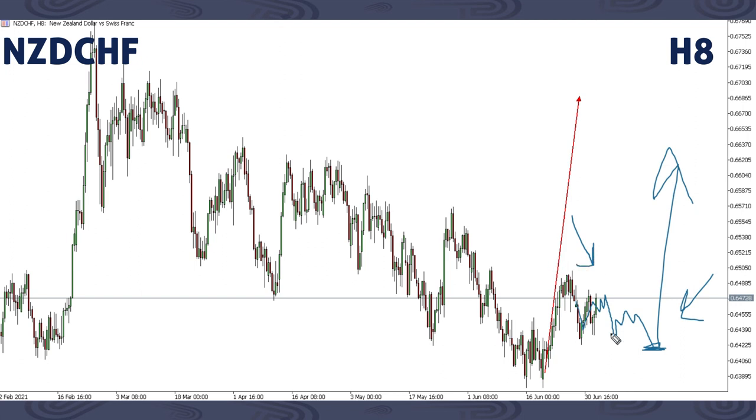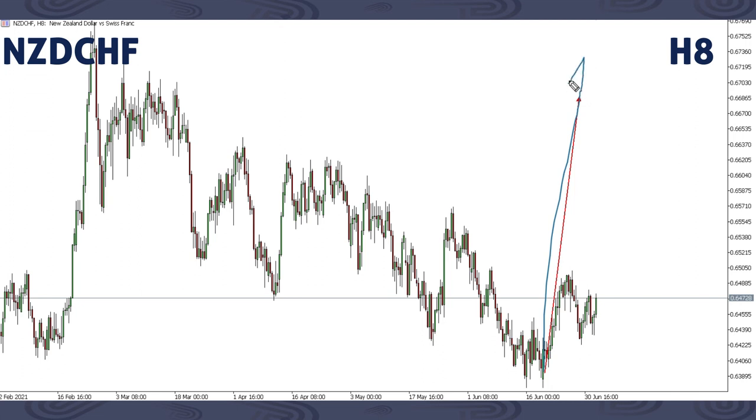Most pairs are not moving enough — they're not giving those big movements. Most pairs are just in consolidation phases. The market has different faces, and right now the market is not giving those big waves. The market is just either moving sideways, consolidating, or giving corrections. You need to be extra patient if you need to wait for those big movements. On NZDCHF, we are still expecting an up move.